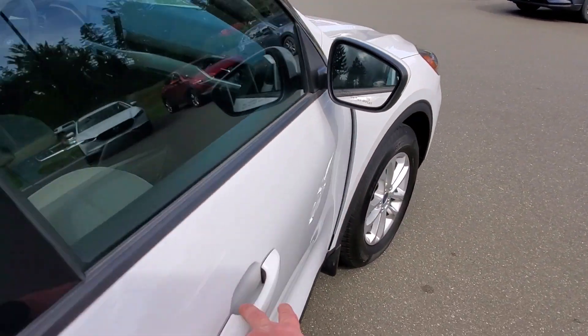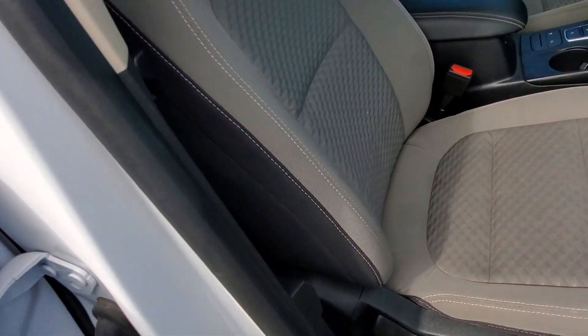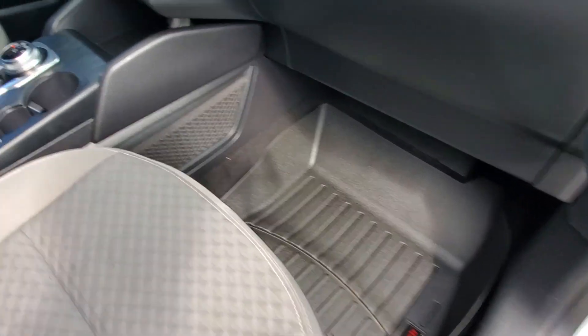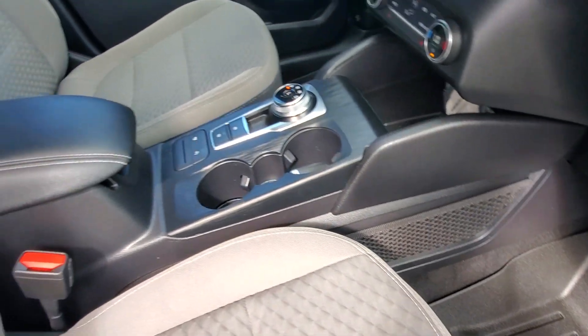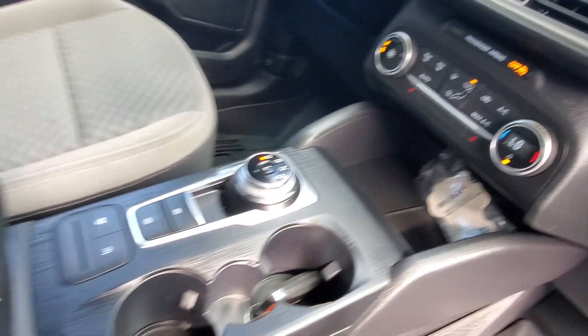Up front you've got really nice light gray cloth upholstery with some white stitching, and it reclines. You've got all-weather floor liners, a little side pocket for storage, and your heated seat controls are right up here.